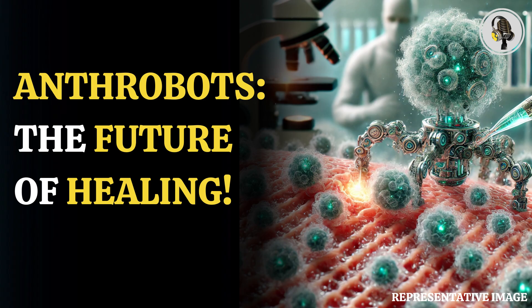The research was the follow-up of similar work done by the same scientists. These scientists had earlier made the first living robots called xenobots, using stem cells sourced from African clawed frog embryos.